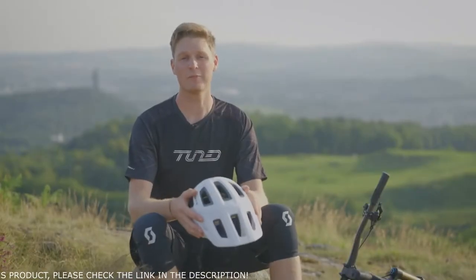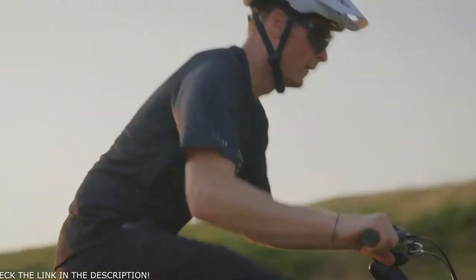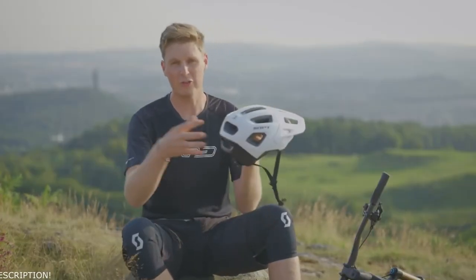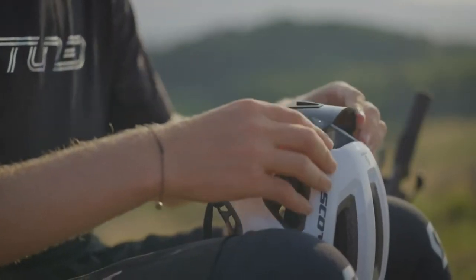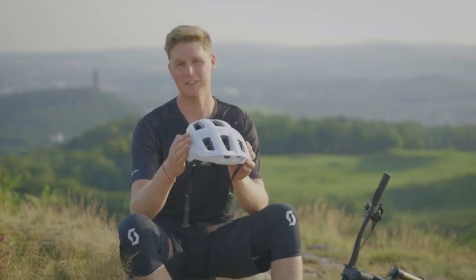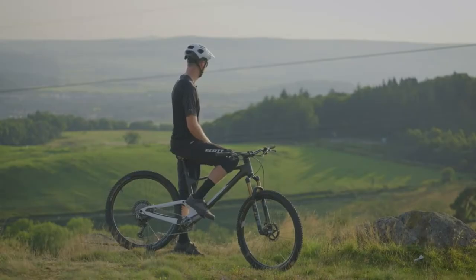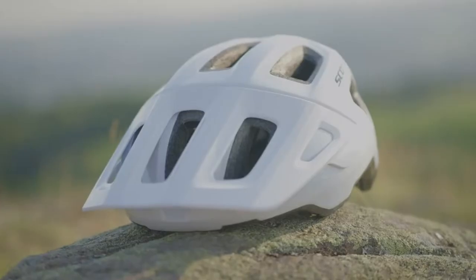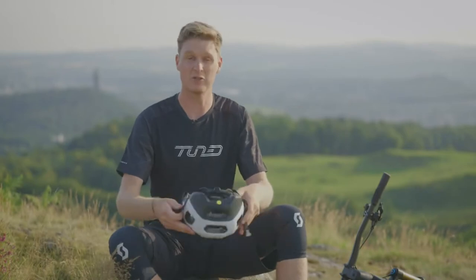The helmet's been designed with mountain bikers in mind. You've got a visor up front, lovely big ventilation holes to keep the air flowing on those hot days, and at the rear you've got an area where you can store your sunglasses. You've got a choice of nine different colors to match whatever kit you're wearing. The Argo packs a punch in terms of specifications — it's value for money, super comfy, and gives great protection. Let's go for a ride.